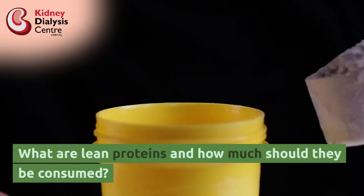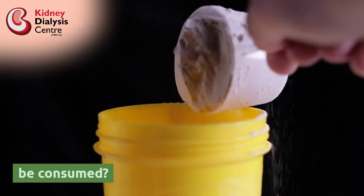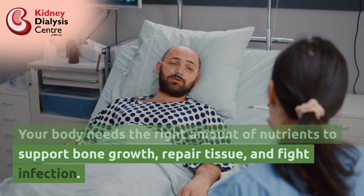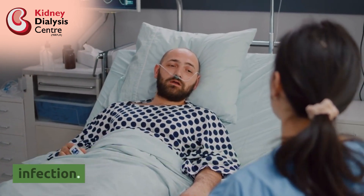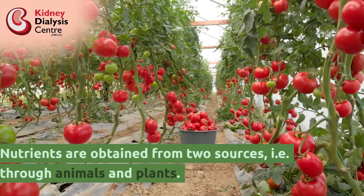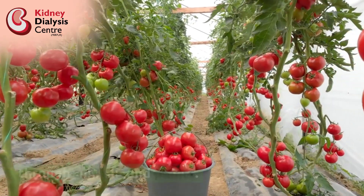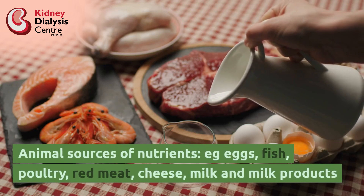What are lean proteins and how much should they be consumed? Your body needs the right amount of nutrients to support bone growth, repair tissue, and fight infection. Nutrients are obtained from two sources: through animals and plants. Animal sources of nutrients include: